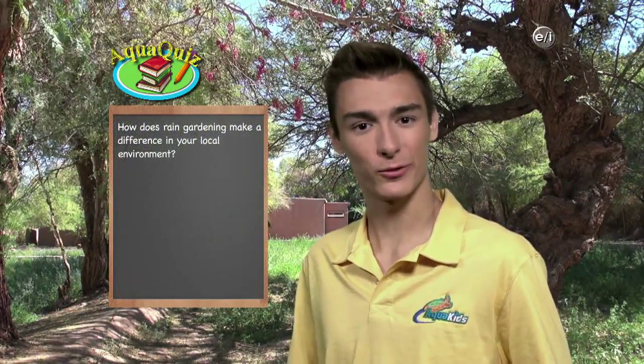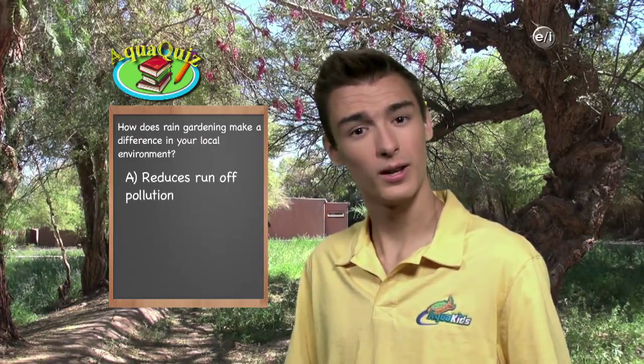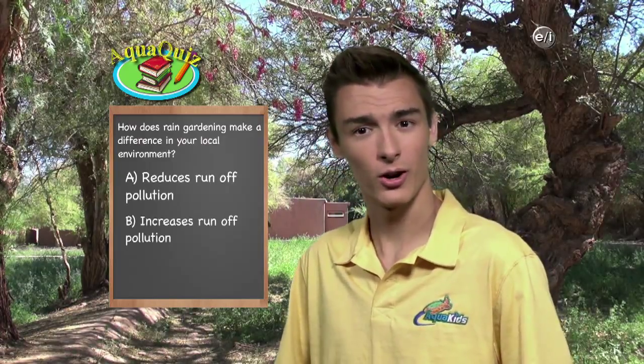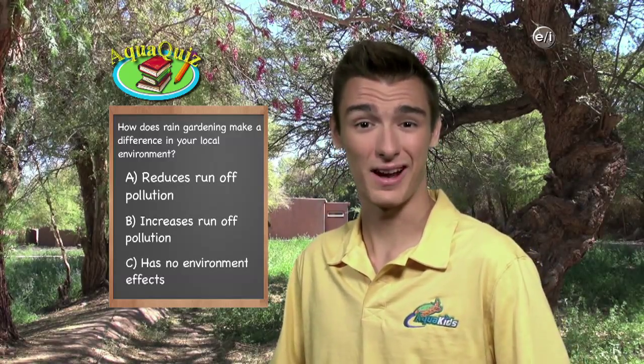Aquakids presents another Aquakids Pop Quiz. Rain gardens are a great way to help the environment. How does rain gardening make a difference in your local environment? Does it A, reduce runoff pollution; B, increase runoff pollution; or C, have no effect on the environment? The answer will be revealed after the break.